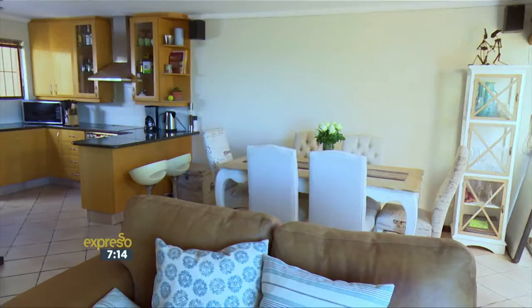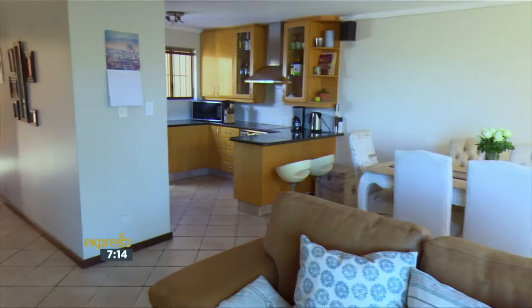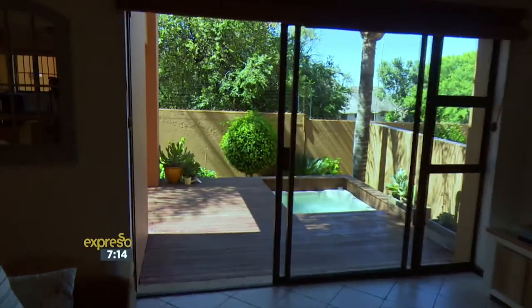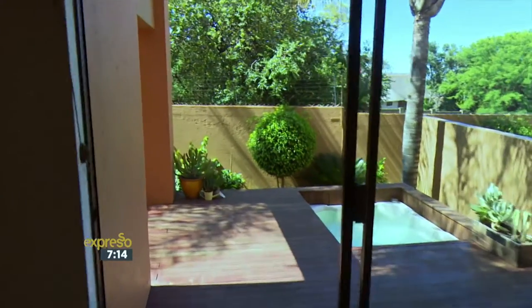It's perfect for your lifestyle in terms of lock up and go, with good security features and good neighbours. I really like the flow of this cluster — can you talk me through the layout? Well, it's got a great open-concept living space. You've got your kitchen with granite countertops that flows onto your lounge and dining area, and both of those rooms flow onto your wooden decked area, which is your entertainment area outside with the garden.